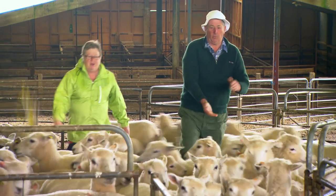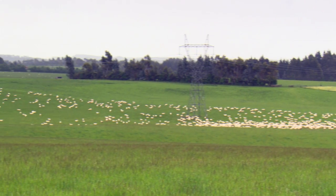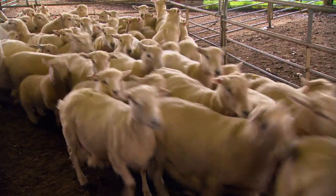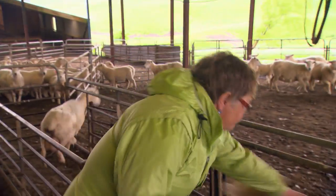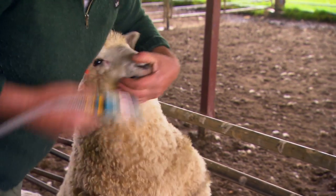We've got 520 acres, that's about 180 hectares, all sheep, rolling country. Robin and I have been away from farming since the mid-80s and we've been back here now about six years, just enjoying our farm and all the new technology.